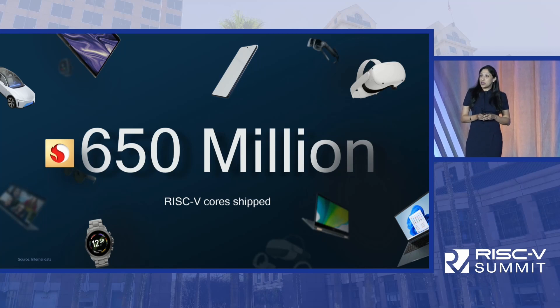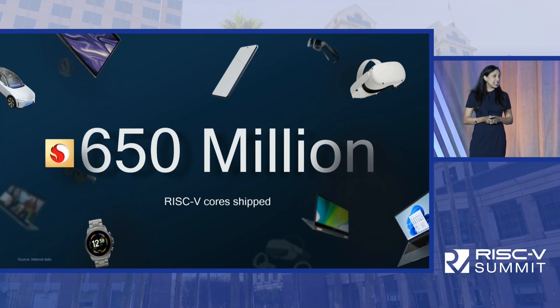We have shipped RISC-V cores in PC, mobile, automotive, XR, and wearable segments.